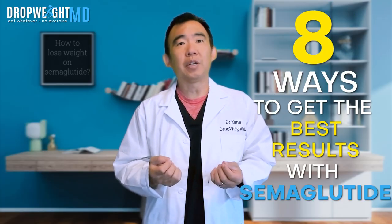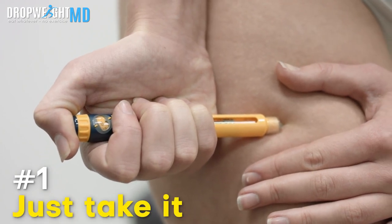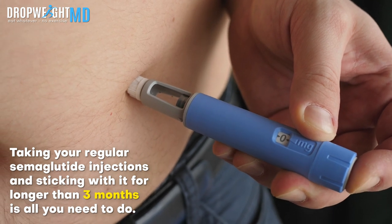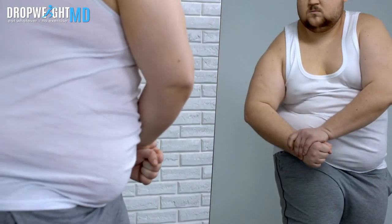I've prepared eight ways to get the best results with semaglutide. Number one, just take it. Taking your regular semaglutide injections and sticking with it for longer than three months is all you need to do. You will lose weight on semaglutide no matter what you do, but the following strategies are going to help you lose weight faster and also incorporate habits that will help you keep the weight off.